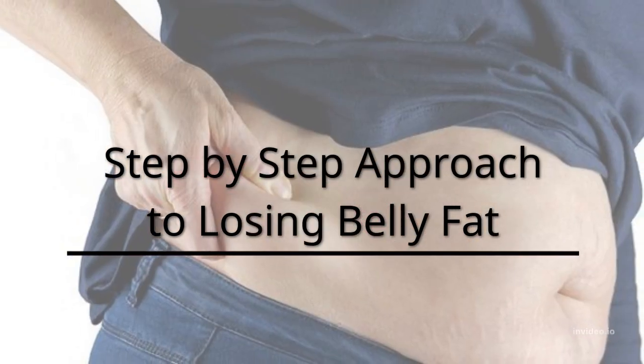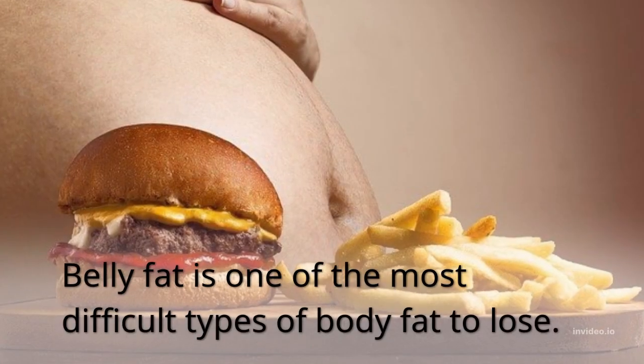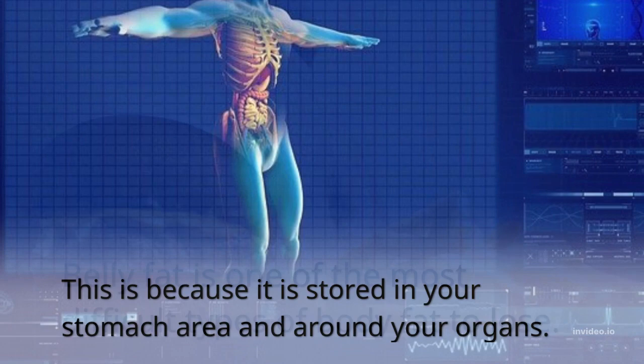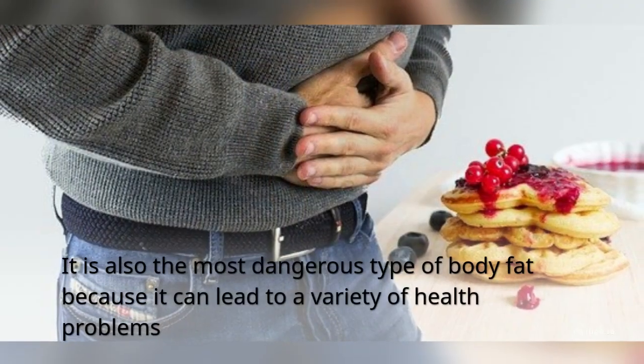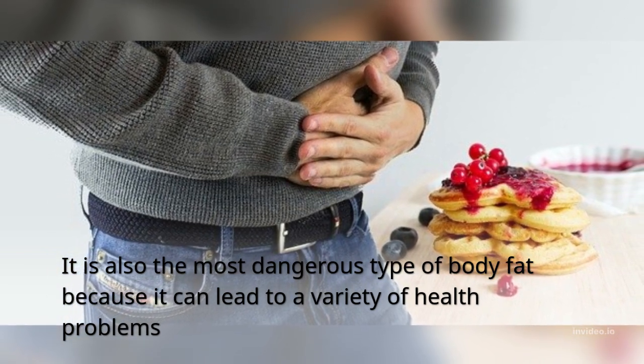Step by step approach to losing belly fat. Belly fat is one of the most difficult types of body fat to lose. This is because it is stored in your stomach area and around your organs. It is also the most dangerous type of body fat because it can lead to a variety of health problems.